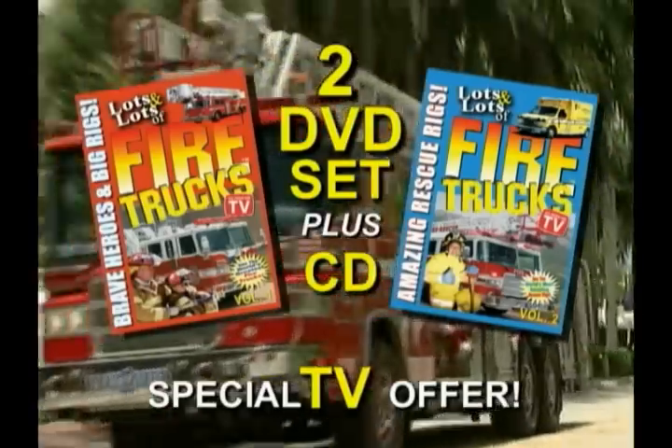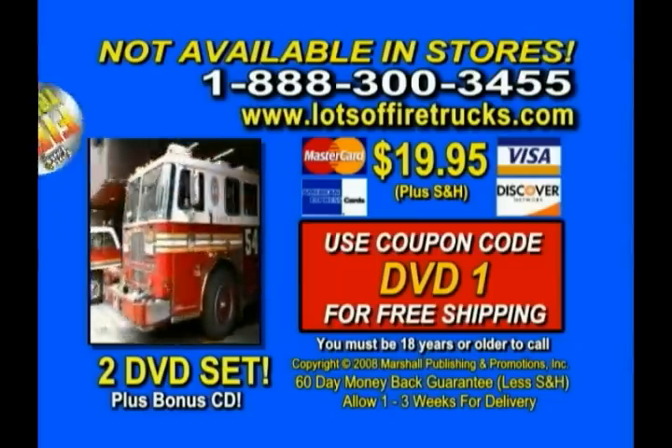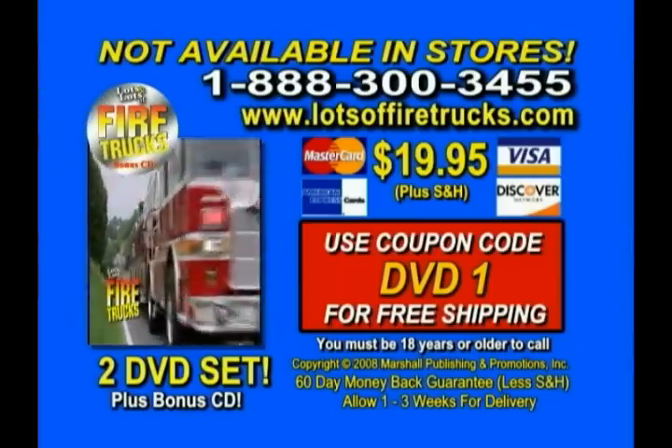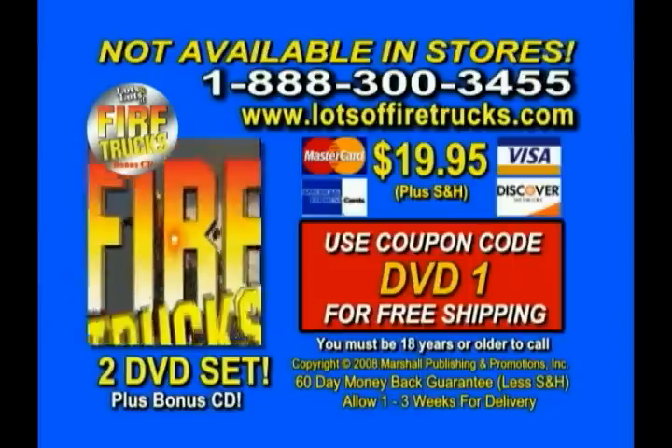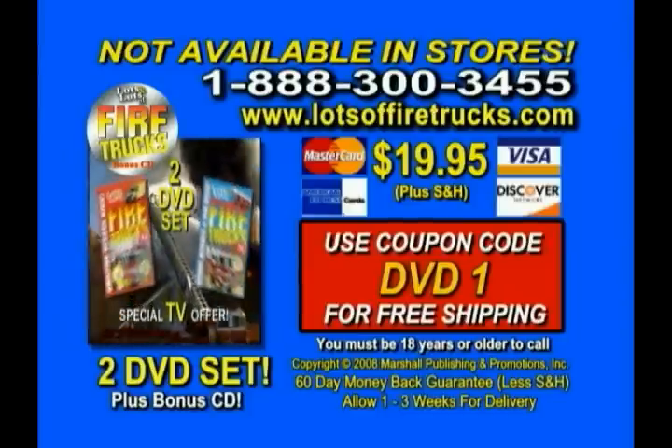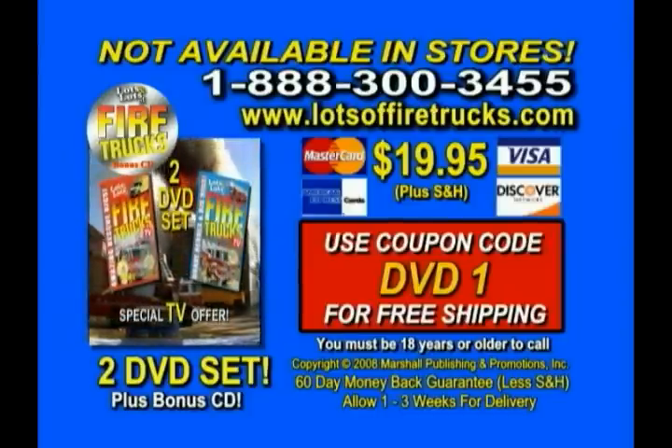If you love fire trucks, call 1-888-300-3455 and get two DVDs for the price of one. Offer not available in stores. 30-day money-back guarantee. Call 1-888-300-3455 for lots of fire trucks.